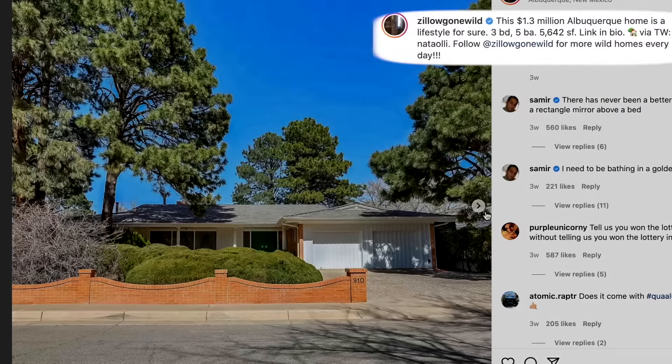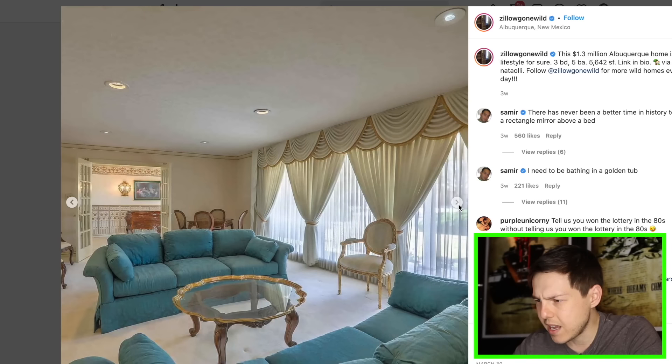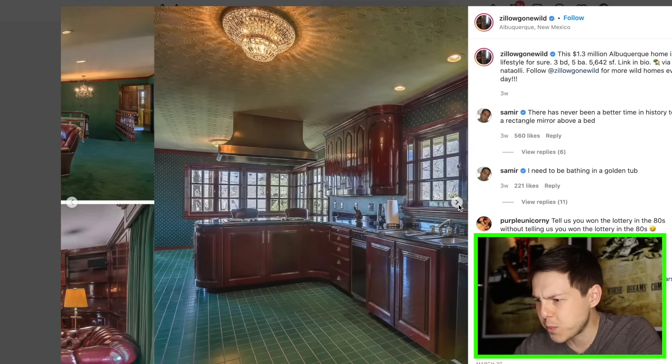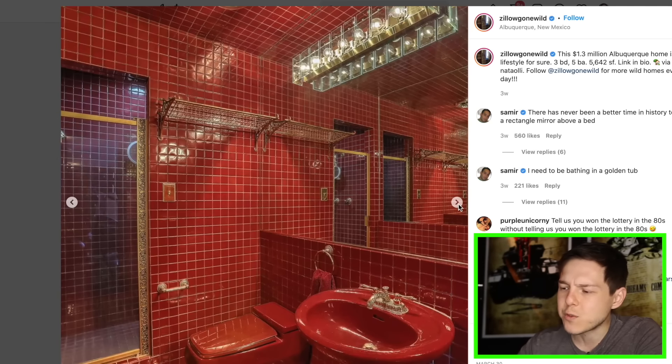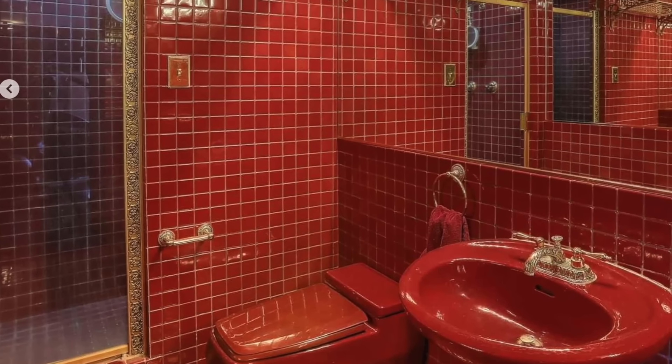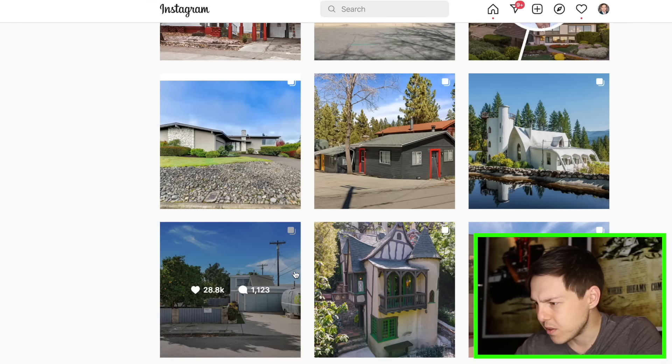$1.3 million in Albuquerque, New Mexico — we walk in and get transported back to the eighties. This house has not been updated. You know what's weird? One day this is going to come back in style. I guarantee it — one day that's going to be the in thing.